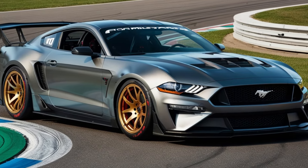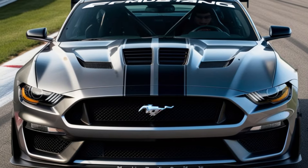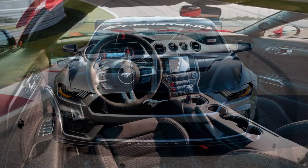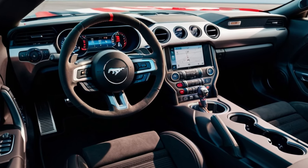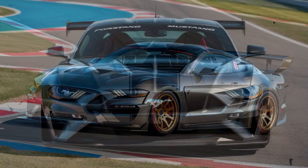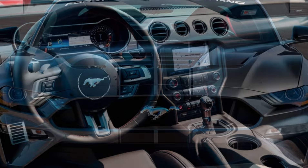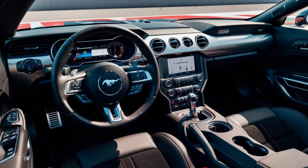Did you know that the 2025 Ford Mustang GTD is expected to reach 0 to 60 miles per hour in just under 3 seconds? That's faster than some supercars. The wait is finally over, and the world is buzzing with excitement as Ford has unleashed its latest beast, the 2025 Mustang GTD. This isn't just any Mustang — it's the most powerful, technologically advanced, and track-capable Mustang to date. I'm thrilled to dive into the details and answer the burning question: Is it the fastest Mustang ever?